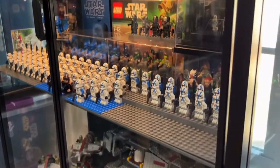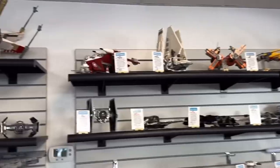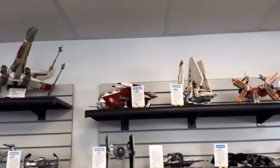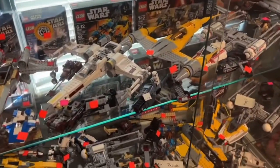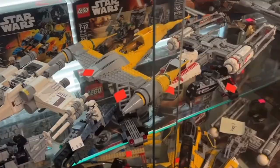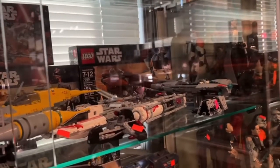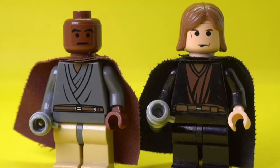Despite the high costs, the appeal of these sets is undeniable — they aren't just for kids anymore. Adult fans, AFOLs, find immense joy in collecting and building these iconic models. The sense of nostalgia and connection to the Star Wars universe often outweighs the financial burden. As one fan lamented, the rising prices mean that today's kids might miss out on the joy of owning multiple large sets, a joy that previous generations took for granted. Yet there are grumblings within the community about whether this upward trend is sustainable or fair.